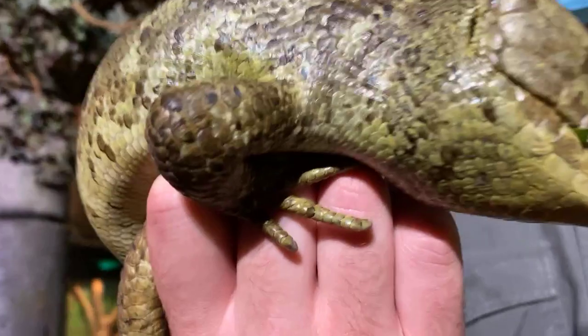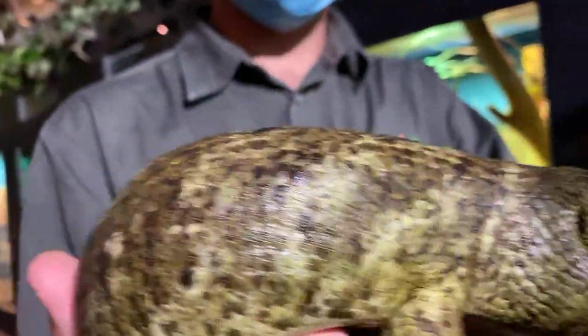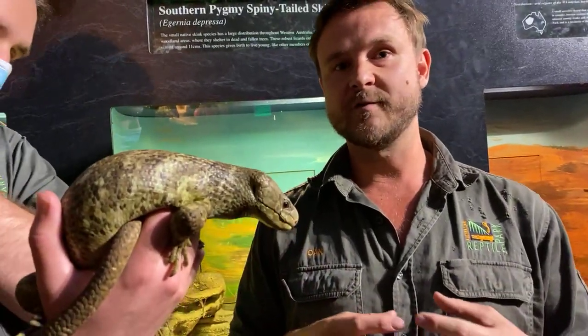So this is the Solomon Islands skink. Now if you don't know where the Solomon Islands are — if you're in Queensland and you went north-east, and then directly east of Papua New Guinea, is where you would find the Solomon Island archipelago. That's where these skinks are endemic to, so they're not a species that you'll find here in Australia.